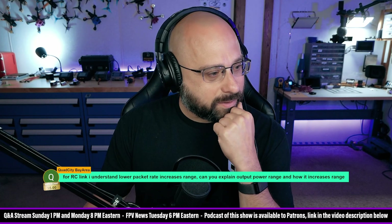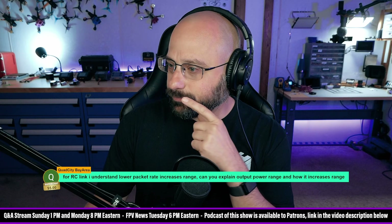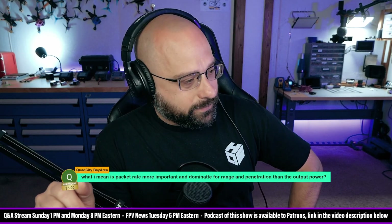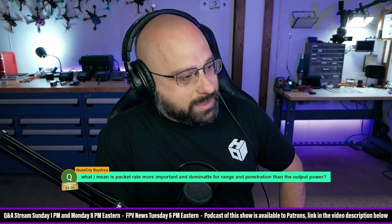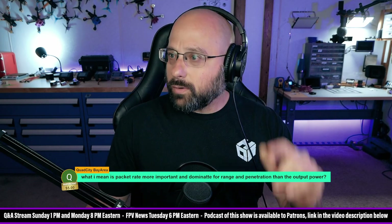I'm not 100% sure I understood your question, but I hope I did. Here we are again with Quad City Bay Area — another $5, thank you Quad City for more donations. What I mean is: is packet rate more important for range of penetration than output power?